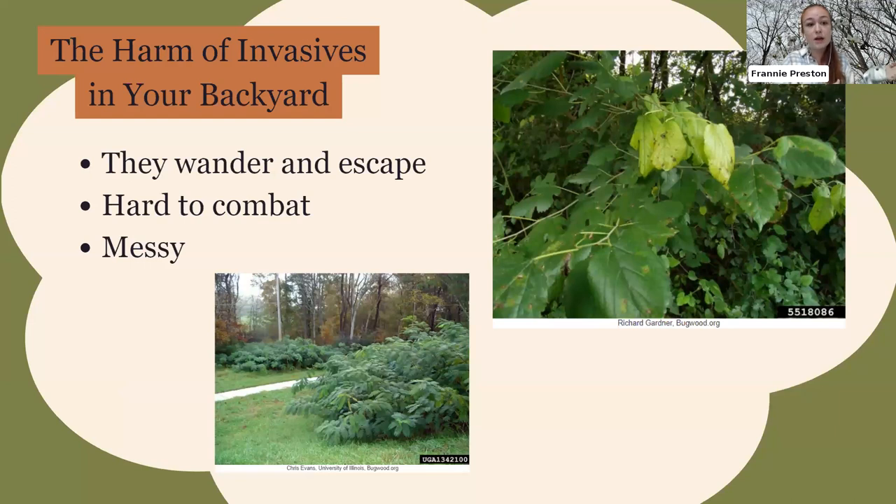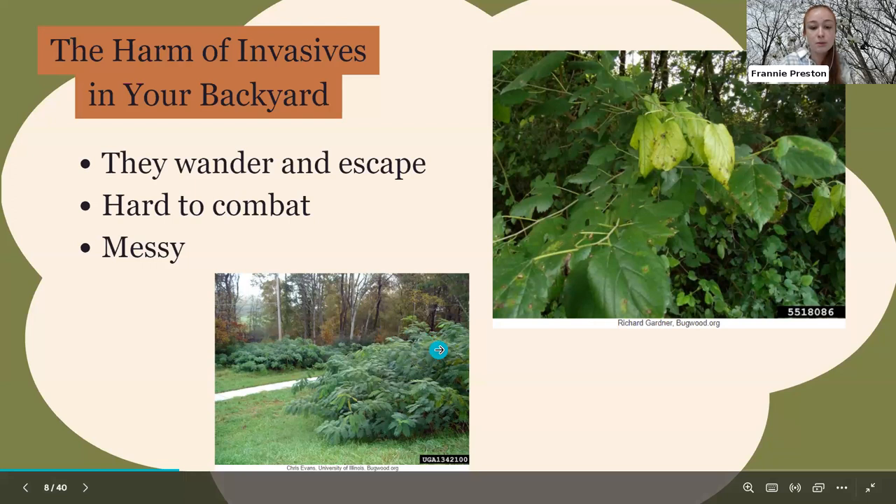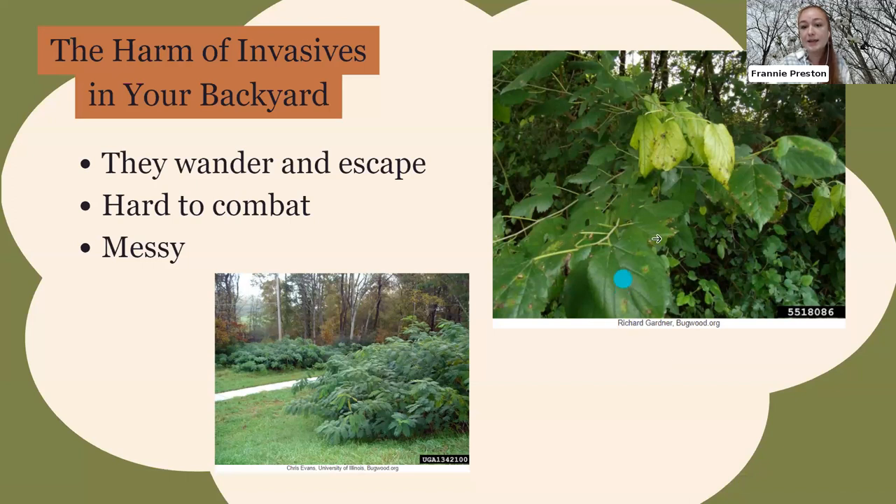What about invasives in your backyard? They're not great to plant in a garden because their seeds and root structures can take over the planted area and then escape into natural settings. Most of the trees we'll talk about were initially planted as ornamentals, then escaped farms and gardens into natural areas. They're really hard to get rid of and just look messy — the bottom picture shows mimosa trees taking over a yard, and the top shows invasive mulberry trees doing the same.